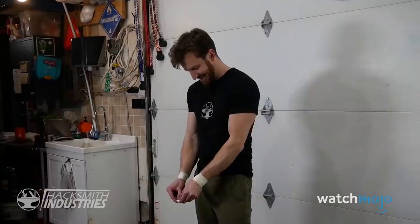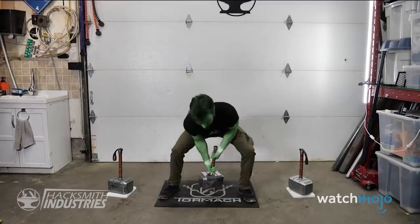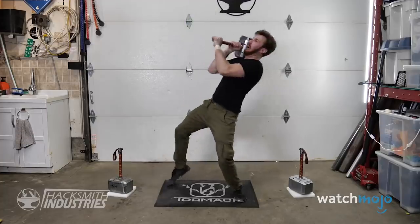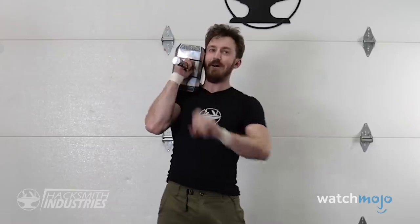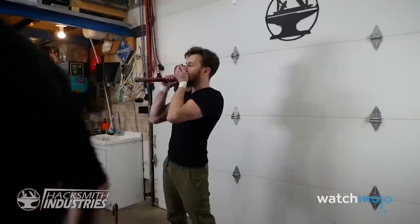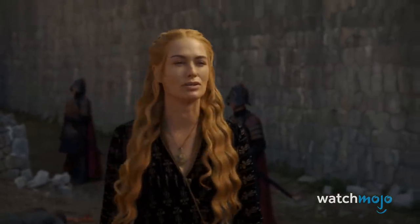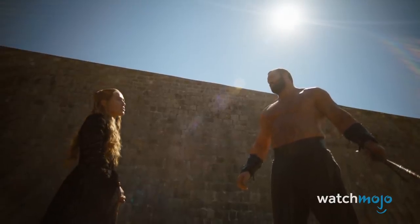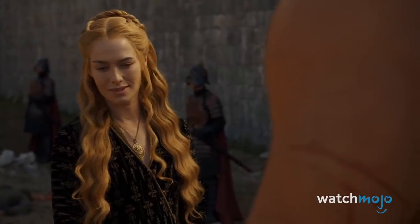According to Hacksmith, this is the heaviest one-to-one scale replica of Mjolnir. Although they didn't get Chris Hemsworth to wield this mighty hammer, they plan on giving it to someone just as worthy: Hafþór Julius Björnsson, also known as the Mountain from Game of Thrones — fitting, since the English translation of his name is Half-Thor.